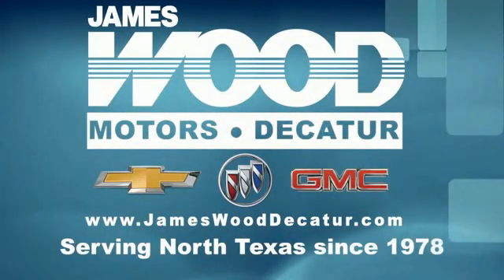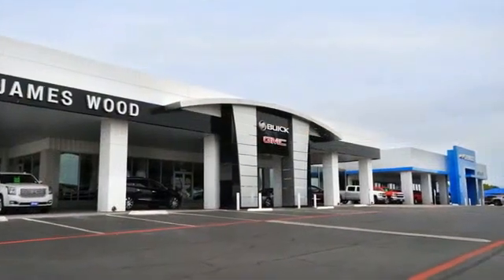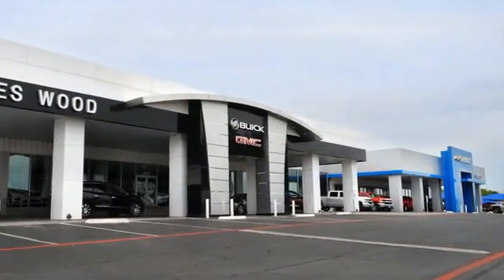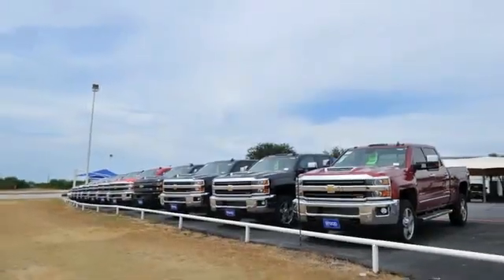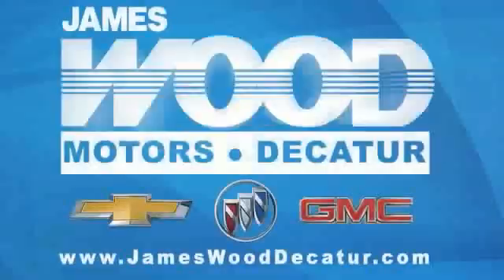We've been serving North Texas since 1978. We've built our business for nearly 40 years on treating our customers right. We're here for you, for the life of your vehicle. The next time you're looking for a new or pre-owned vehicle, come visit our family at James Wood Decatur.